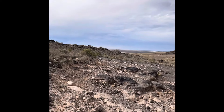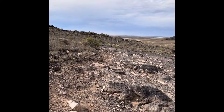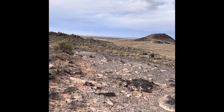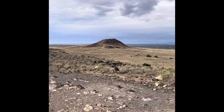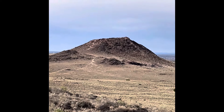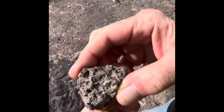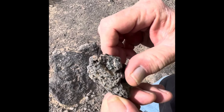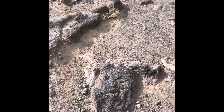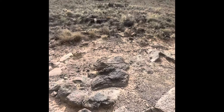We've come to the top that we can come to. It's all around.